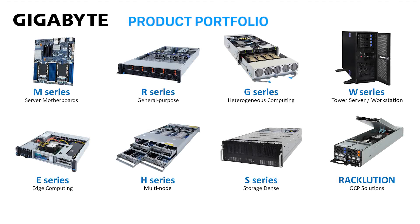Our Gigabyte portfolio is extensive, as a one-size-fits-all does not cover all customer needs. Rather, we have a deep portfolio to address every optimal configuration. For our first wave of products for third-generation EPYC processors, we have over 45 new models.